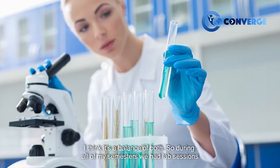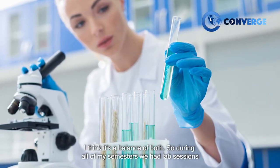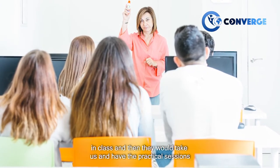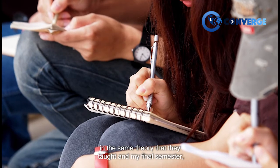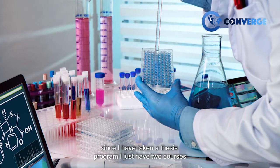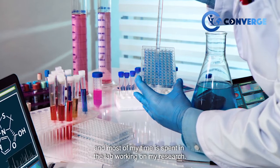It's a balance of both — during all my semesters we had lab sessions as well as theory. They would pair them together: we'd study theory in class and then have practical sessions covering the same material. In my final semester, since I've taken the thesis project program, I just have two courses and most of my time is spent in the lab working on my research.